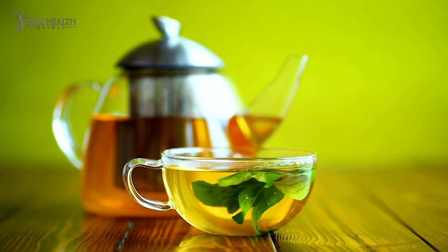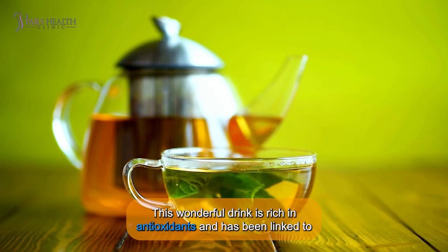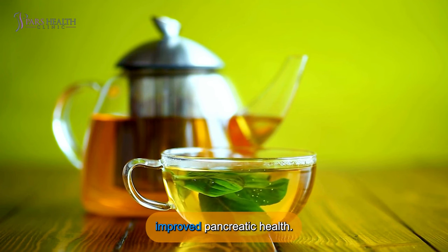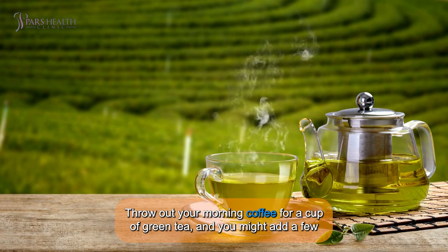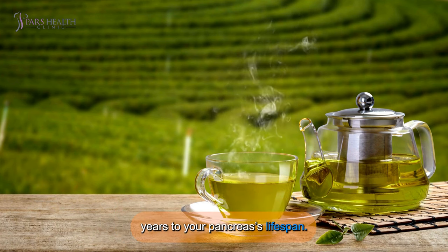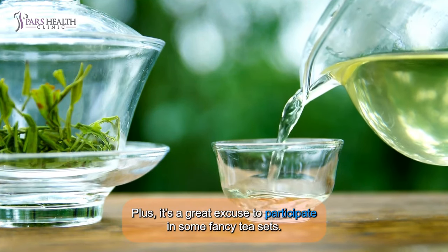Number 10: Green Tea. And at last, we have green tea. This wonderful drink is rich in antioxidants and has been linked to improved pancreatic health. Swap out your morning coffee for a cup of green tea, and you might add a few years to your pancreas' lifespan. Plus, it's a great excuse to participate in some fancy tea sets.